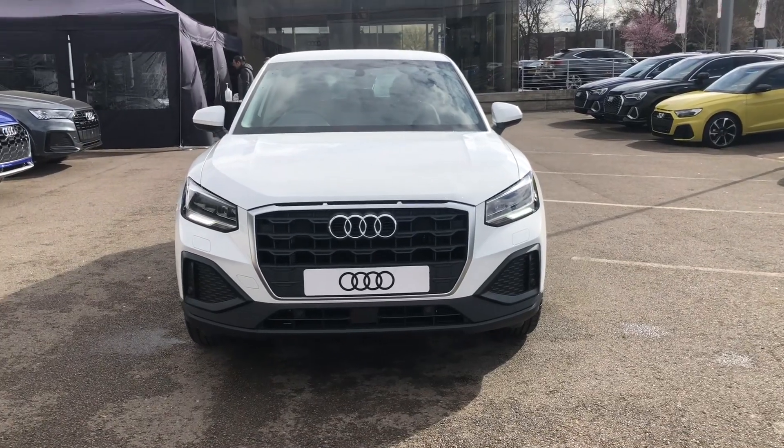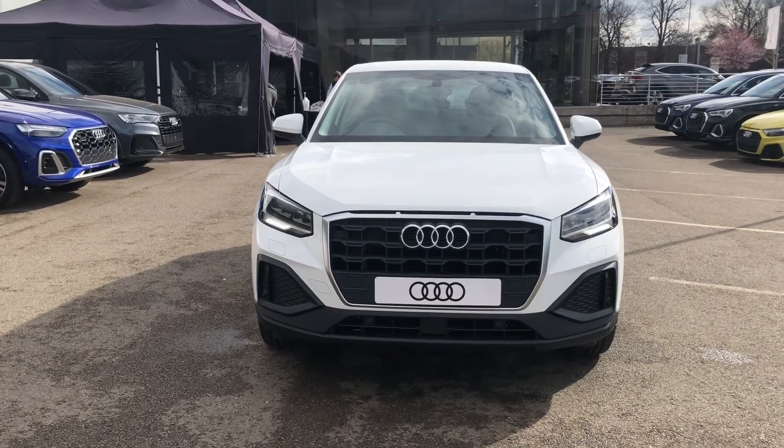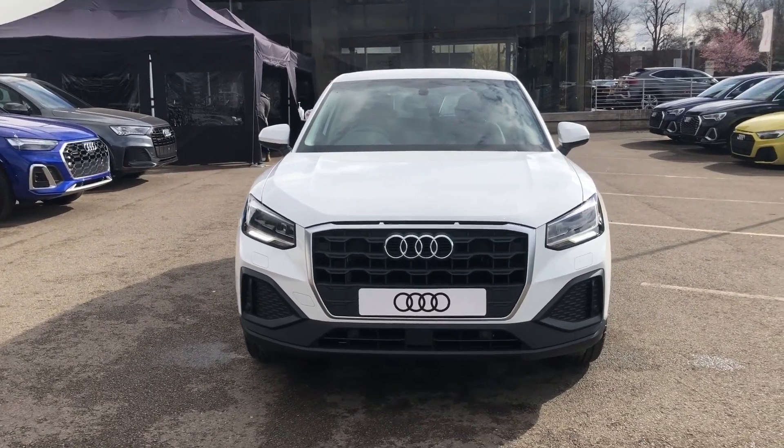Hello and welcome to Coralde. My name is Natalia and today I'll be showing you around this brand new Audi Q2 Technic, finished in solid Ibis White.